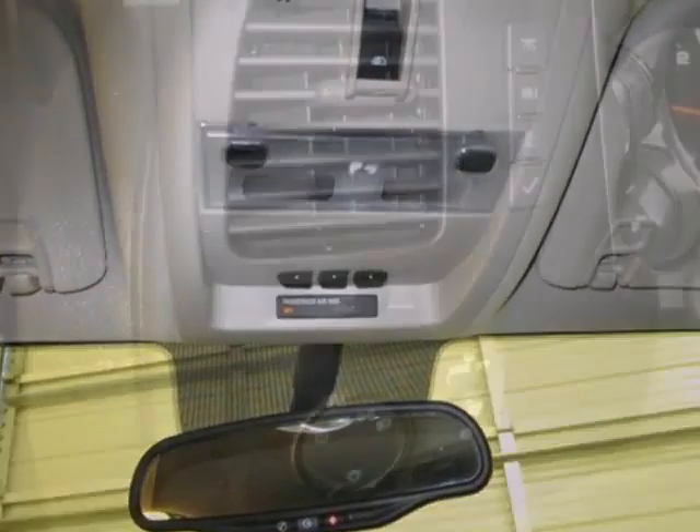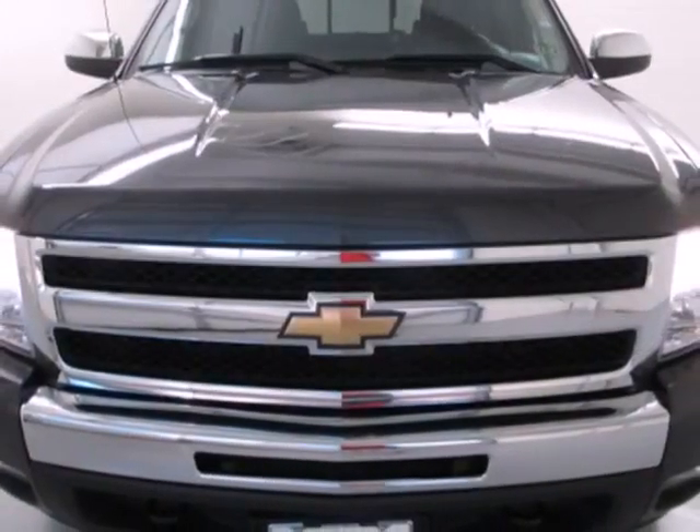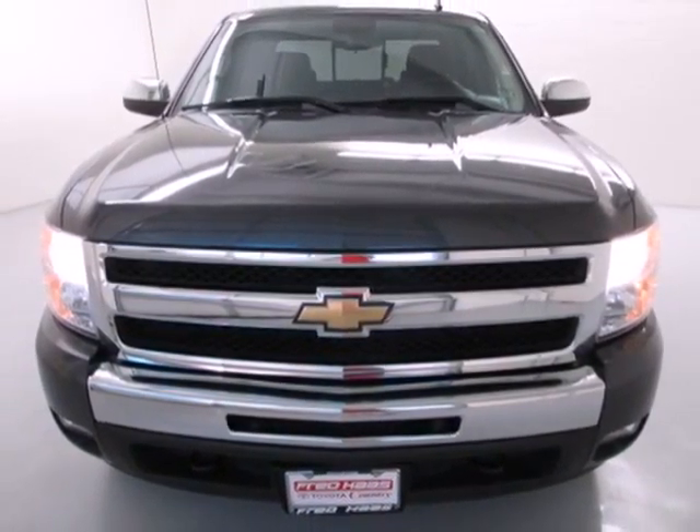You'll be pleasantly surprised to find that this powerful Silverado is also fuel-efficient. Quality, durability, value — the hallmarks of the Chevy Silverado.